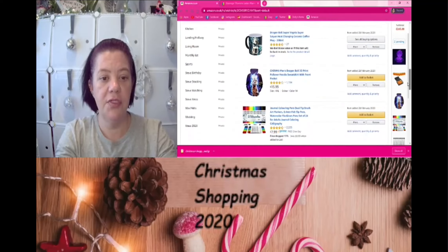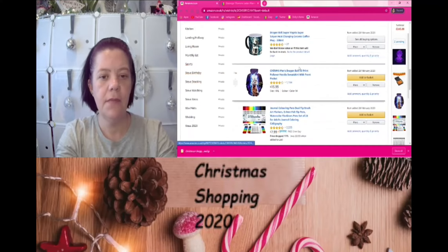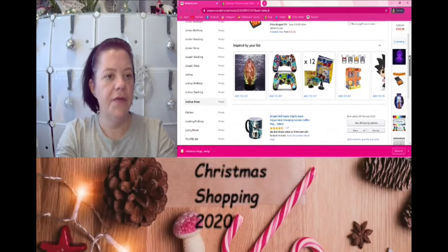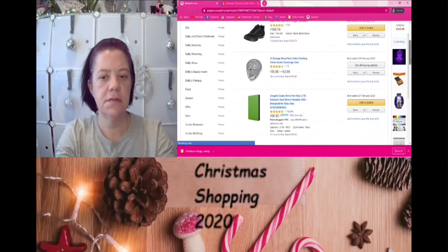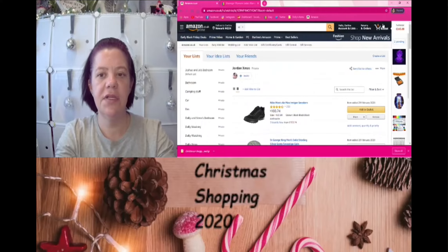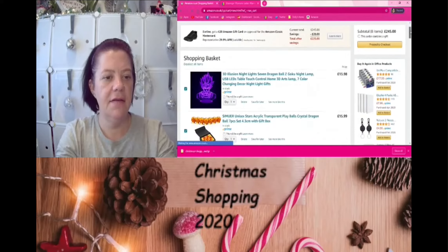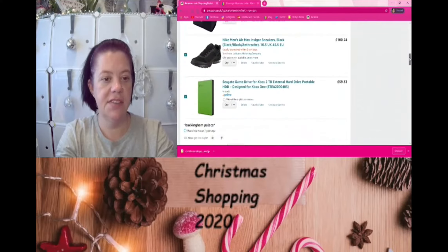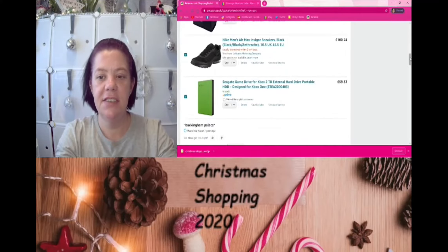Apart from the cups that Josh wanted being unavailable, and the ring for Jordan that I'm holding off on, we've got eight things in the shopping basket. Let's have a look — the illusion light, Josh's art items, Jordan's trainers — and yes, it was the ring I wasn't going to buy yet because I don't know his ring size.